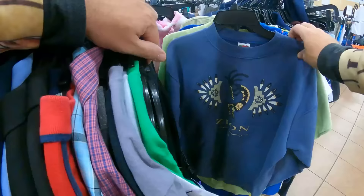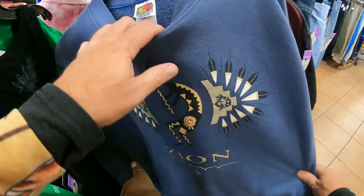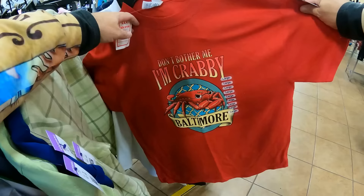That's definitely vintage - Zion right there. That's probably something to buy. Zion National Park - been there a couple times, it's beautiful. We got Lake Powell, just gorgeous. Tommy Hilfiger. We got 'Don't Bother Me, I'm Crabby from Baltimore.' Property of Yellowstone National Park - that's what I'm talking about! Zelda shirt, Peanuts, Bryce Canyon, Local Hiker, Yellowstone again. Las Vegas shirts actually do sell - I've sold them before.